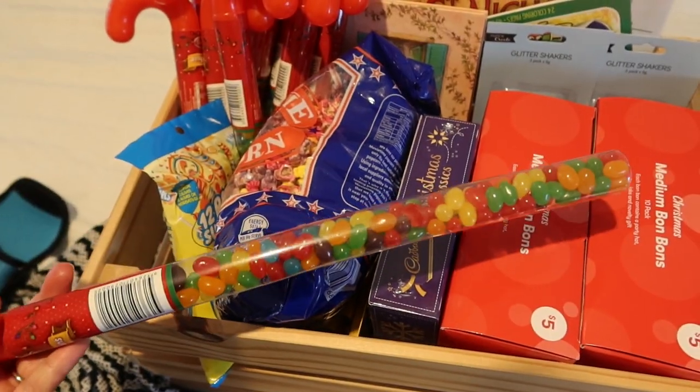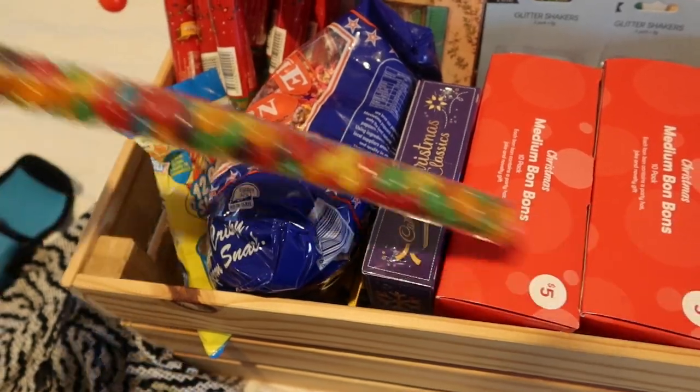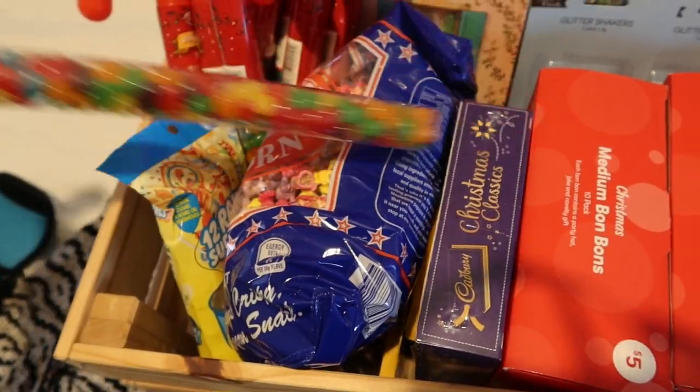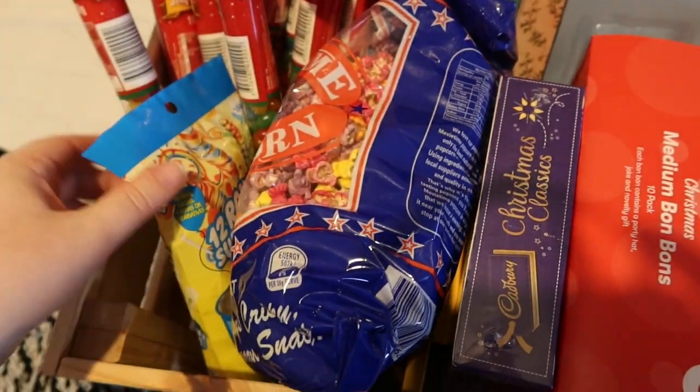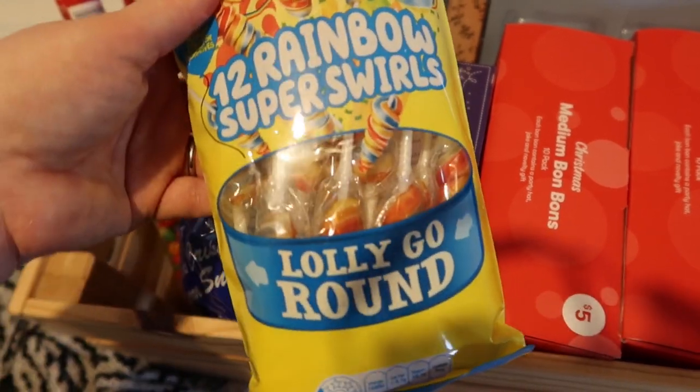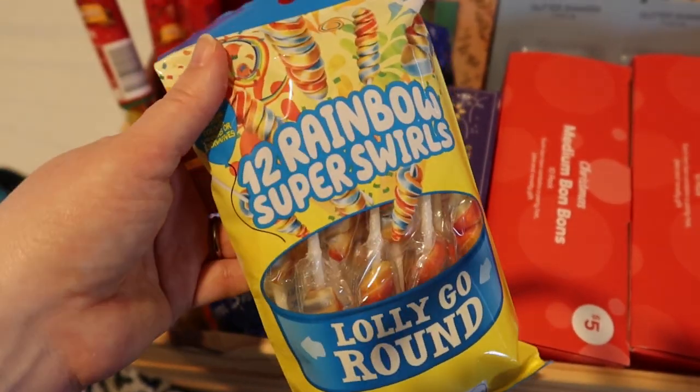I think the kids will love these — very colourful and lots of jelly beans. Obviously Isla can't eat these but she'll have fun rattling it, I'm sure. And then I grabbed these as well, so that's extra sugar again. Lollipop peach.